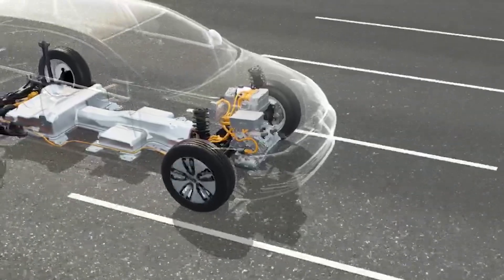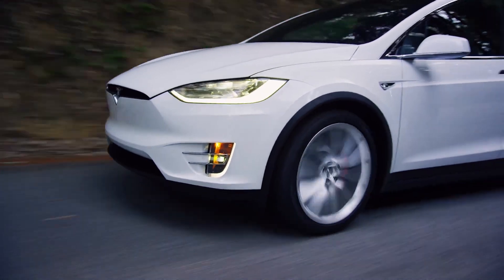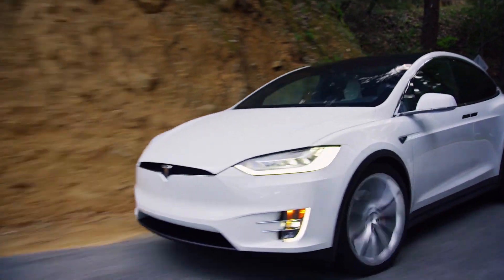But we're going to pause for just a second because it's important we don't give the impression that every single EV on the roads has a load of cobalt in its battery. Tesla, for example, have almost eliminated cobalt from their batteries, opting for other chemistries instead.